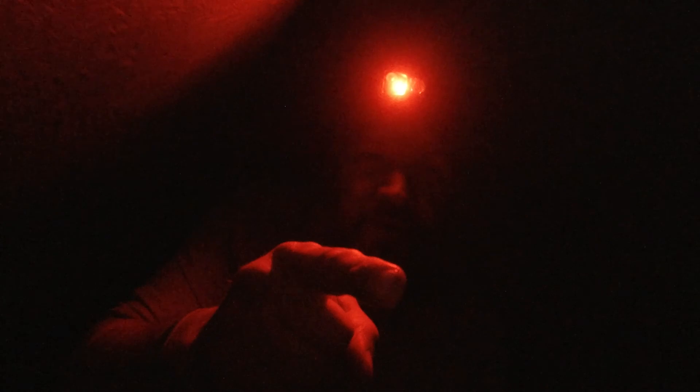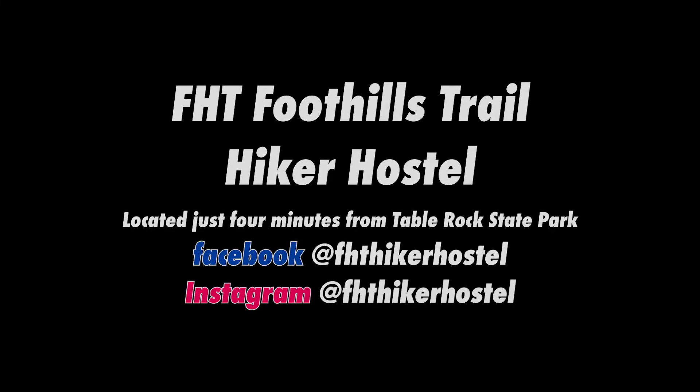Thanks for watching tonight. Like and subscribe — if you haven't subscribed to the channel, feel free to do so if you feel so inclined. Please practice leave no trace, and we will see you guys in the morning.